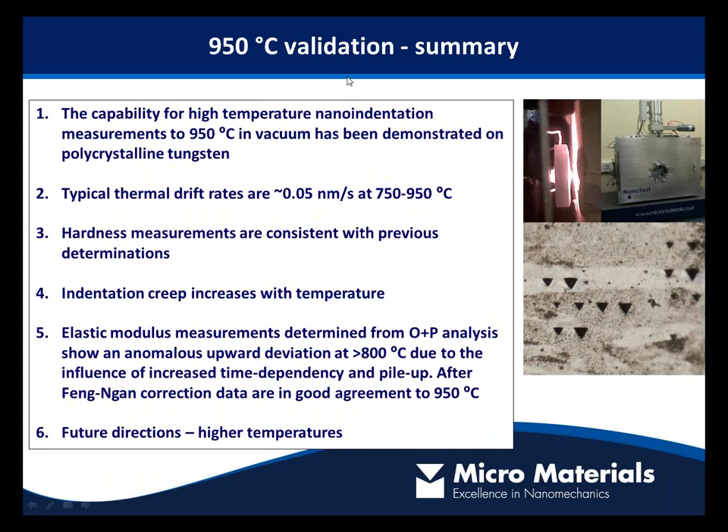To summarize the tungsten study: we have validated measurements across the full temperature range with very low thermal drift. Hardness and elastic modulus are consistent with literature values, but a correction is needed particularly at very high temperatures due to the effect of increased creep.